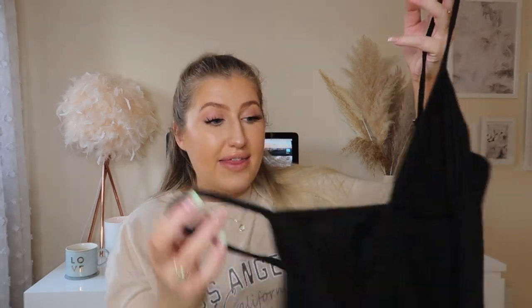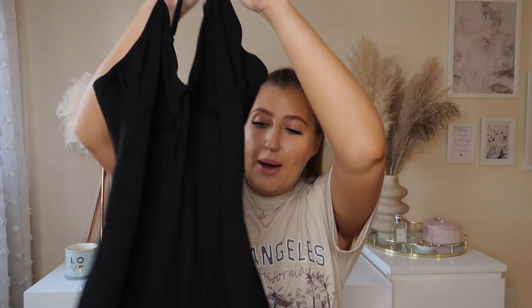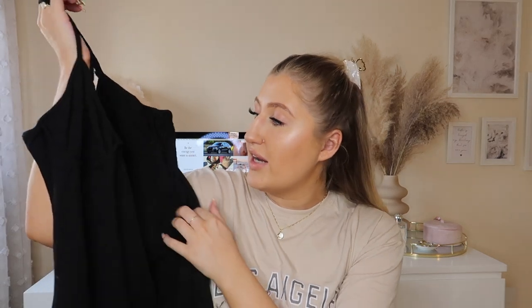I then picked up a unitard. Unitards are really in at the moment and I don't own one so I was like I want to get one. They're so nice with like blazers or if you just want to wear it casual with a hoodie, they're just so handy. So I picked up just this plain black one with straps that you can adjust as well, which again is great. I had to get this in an XL though because they didn't have any other sizes. The fabric is really soft and it's like a cotton material which is really nice — it just feels really comfy and really thick. It feels really good quality and I am just so excited to try this.